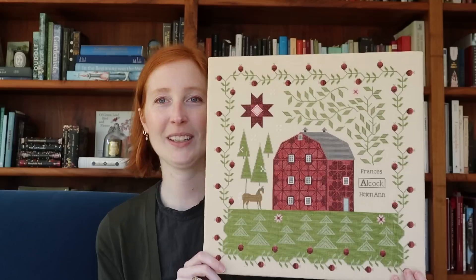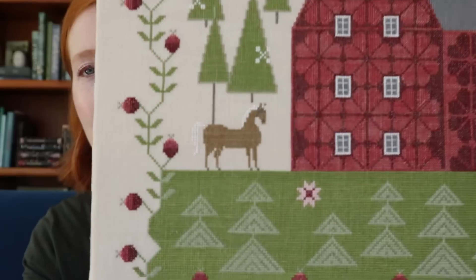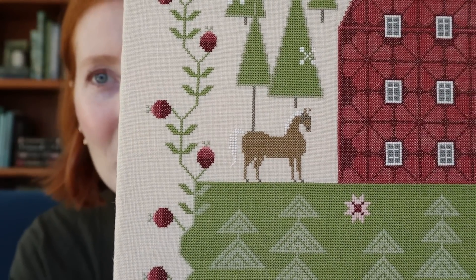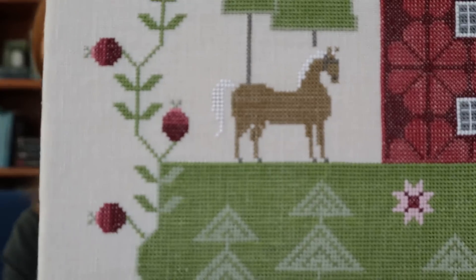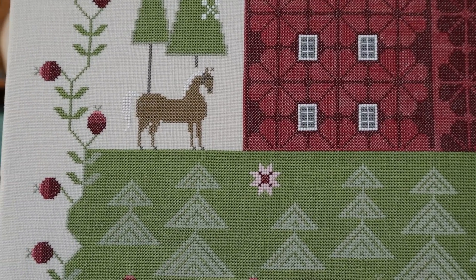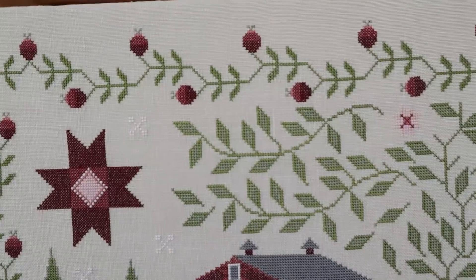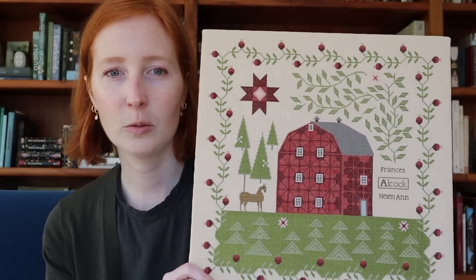We'll start today with my newest finish, This Happy Morning, which is now complete. It's been mounted, ready for framing, and I will be taking it to summer school with me. If you'll be in attendance, make sure to get a look at this one. I am so pleased with how this came out. Since I saw you last, I added Tony the Pony, who came off the Plum Street Samplers Summer Salt Boxes chart, although I did shorten his legs to make him look more like a Shetland pony and less like a horse. I put in all the remaining fillers — those would be the pink stars — finished the quilt star, and then blocked and pinned this ready for lacing.